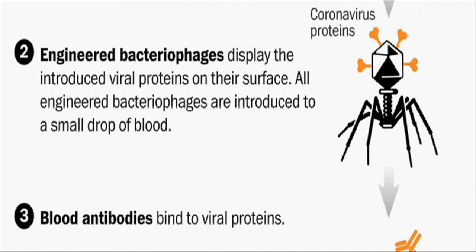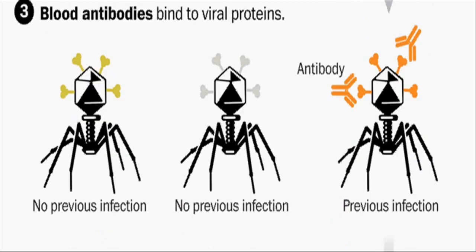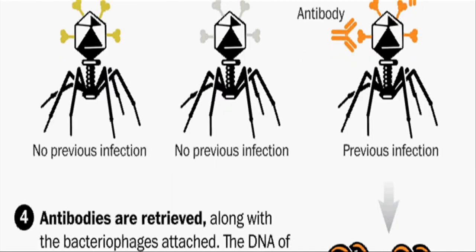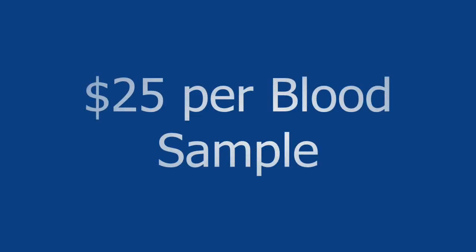Scientists initially tested 569 people using VirusCAN in the United States, South Africa, Thailand, and Peru, and they found that the average person has been exposed to 10 out of the 206 different species of known viruses, though some people showed exposure to more than double that number.